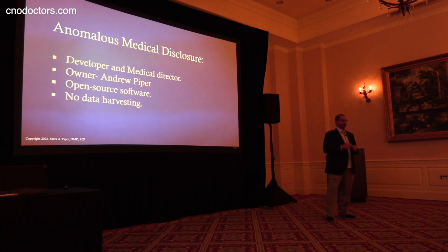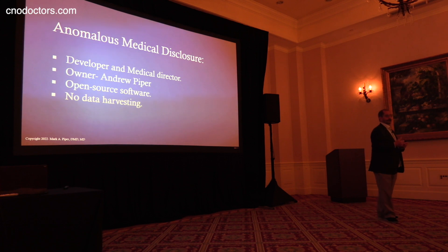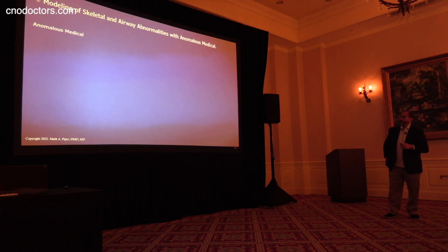And you can get it for free now. It's open, it's free, and we don't harvest data. I'm going to rely on Anomalous very heavily in the airway lecture, because that's what taught me joint-based concepts. I think it applies to the airway with some of the work that we did on it. So keep in mind, this is medical modeling software — it is not a cartoon.